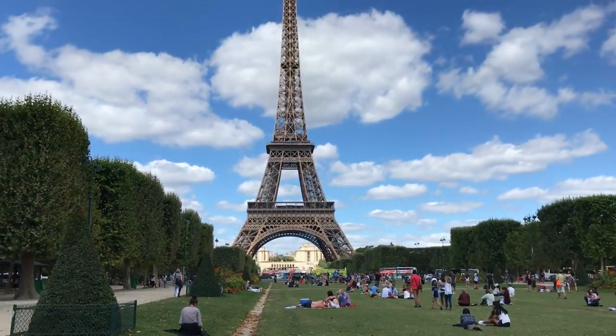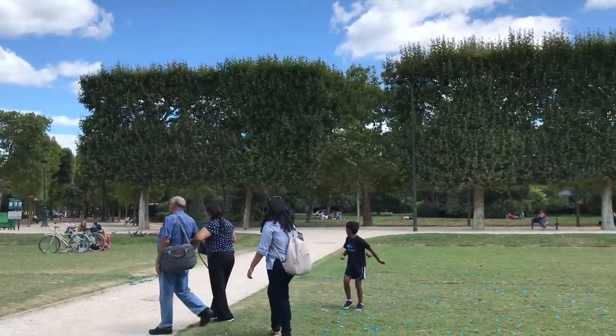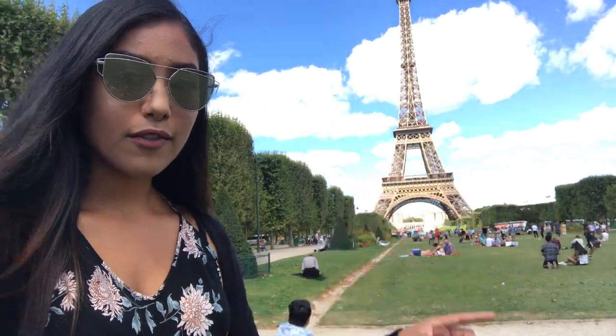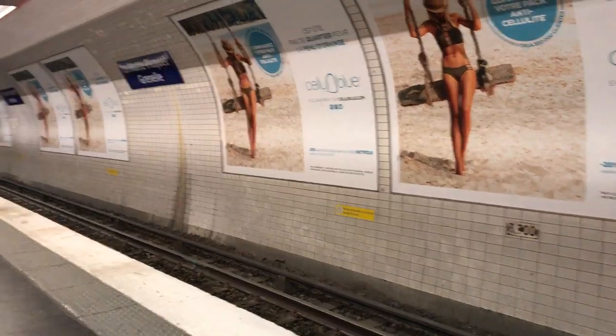Directly after that we went out to the Champ de Mars park directly in front of the Eiffel Tower and took a bunch of pictures. We were originally planning on eating lunch there but we didn't find any baguettes readily available, and we realized we were running out of time because we had booked a session to visit the Sainte-Chapelle right after.